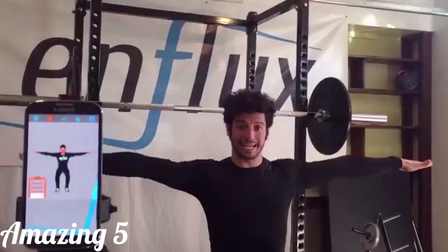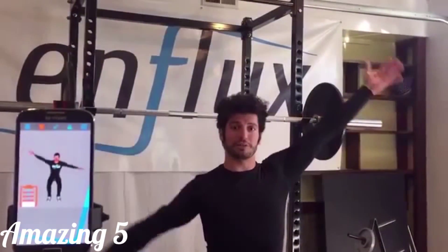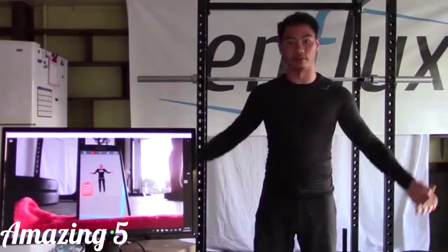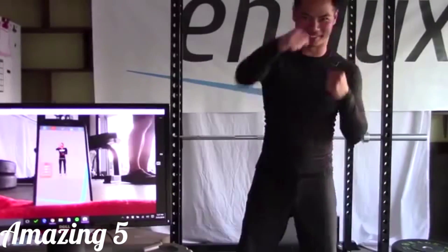Hi, I'm Doug from Enflux, and I'd like to show you our new technology and how it can help improve your athletic performance. Enflux is a smart fitness apparel designed to track your full body of motion and provide actionable feedback during your workout. We've carefully embedded 10 motion sensors throughout your arms, torso, and legs to track the most important part of your fitness — your body's movements.